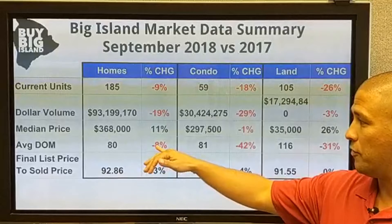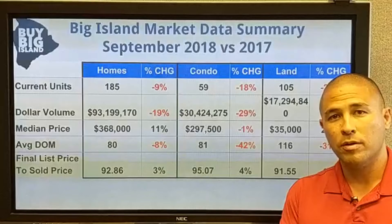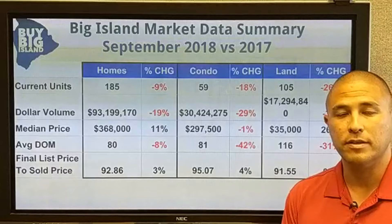Average days on market also continues to fall island-wide: 8% fewer days on market for homes, 42% fewer for condos, and 31% fewer for land. We're seeing the same thing not just in Kona but island-wide — overall there's less stuff selling, fewer units being sold, but things are selling significantly faster than they were a year ago, and the median price is also rising.